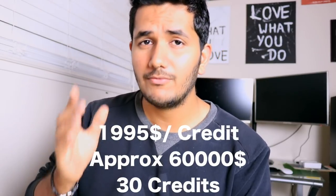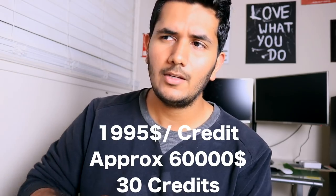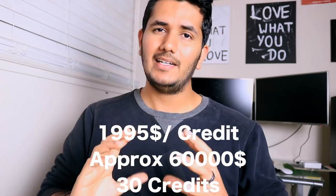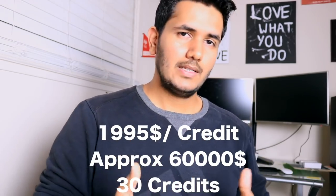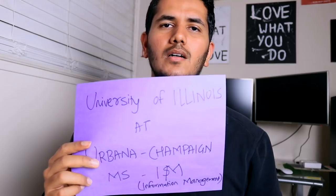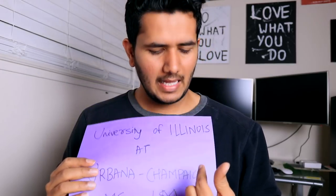For University of Maryland, it's about $1,995 per credit with around 30 credits required — which is good because less credits means less coursework. The total comes to approximately $60,000.